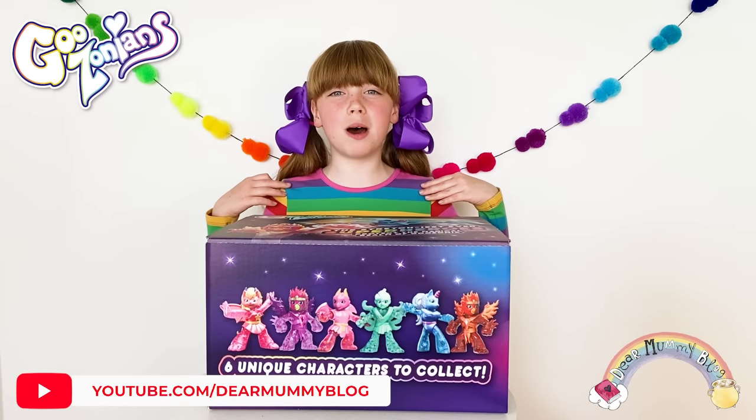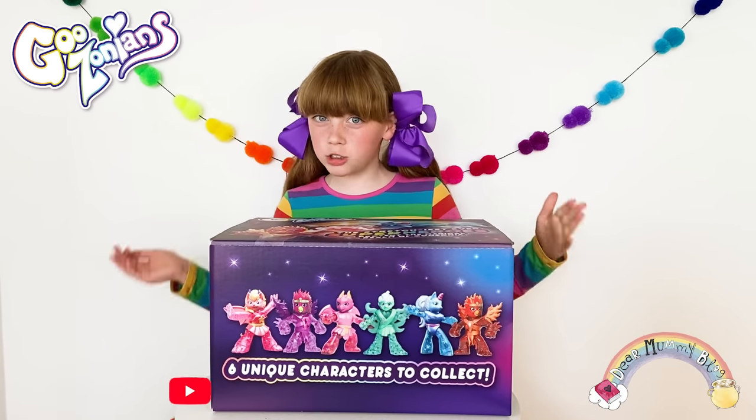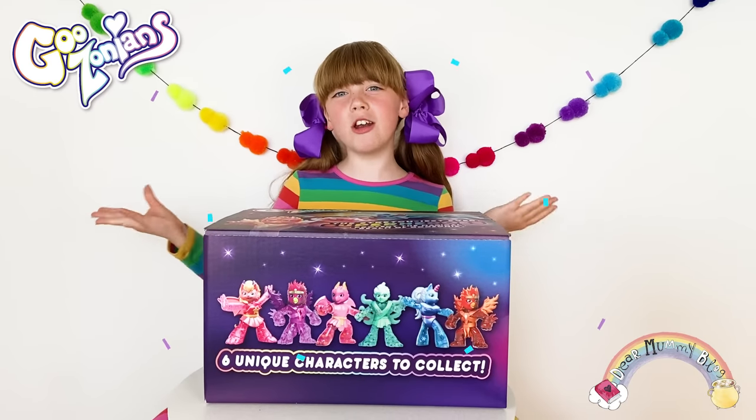Hiya, welcome to Dit Mummy Blog. My name's Bella and today we're reviewing — drumroll please — Goozonians!